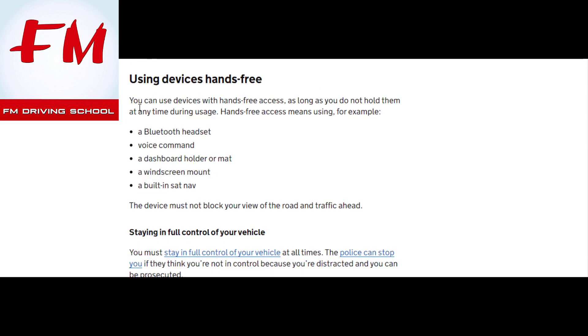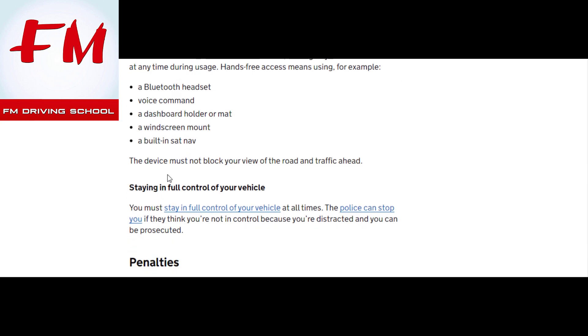You can use a device with hands-free access as long as you do not hold it at any time during usage. Hands-free access means using, for example, a Bluetooth headset, voice command, a dashboard holder or mat, a windscreen mount, or a built-in sat nav. The device must not block your view of the road and traffic ahead.